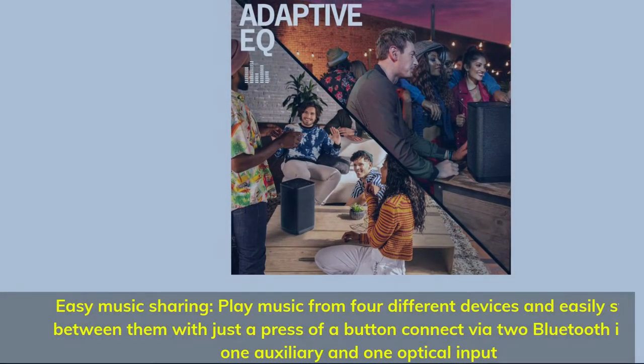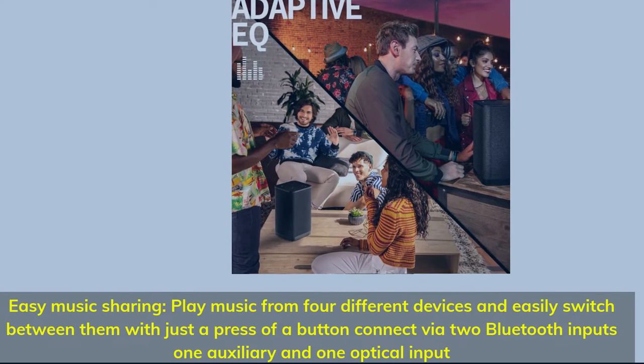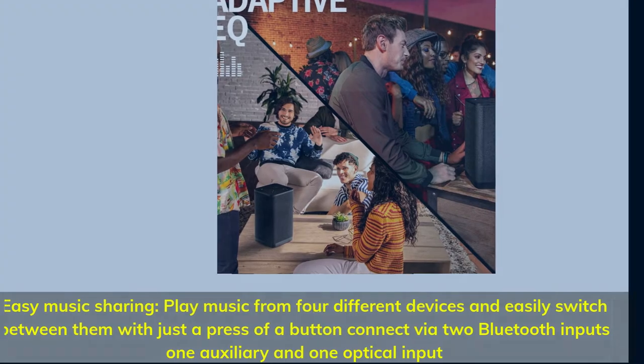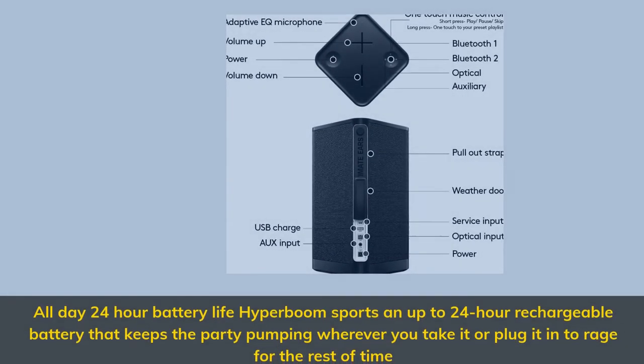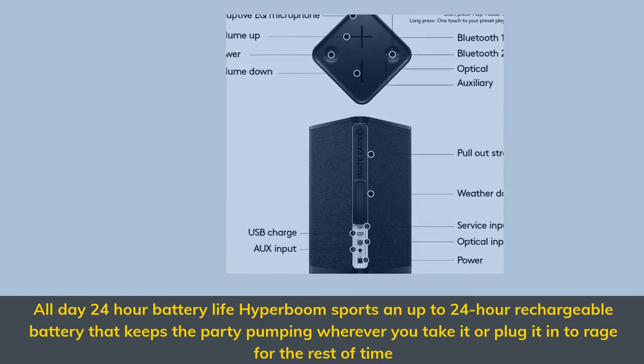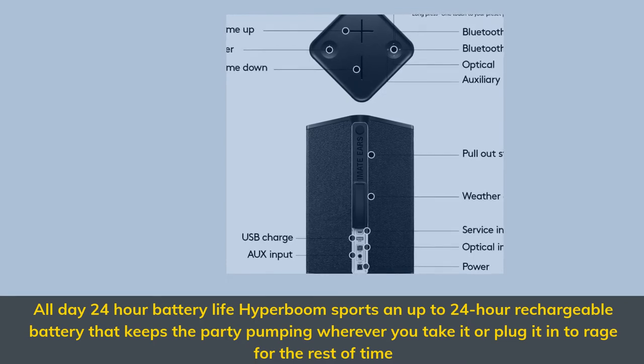Easy music sharing — play music from four different devices and easily switch between them with just a press of a button. All-day 24-hour battery life: Hyperboom sports an up to 24-hour rechargeable battery that keeps the party pumping wherever you take it, or plug it in to rage for the rest of time.